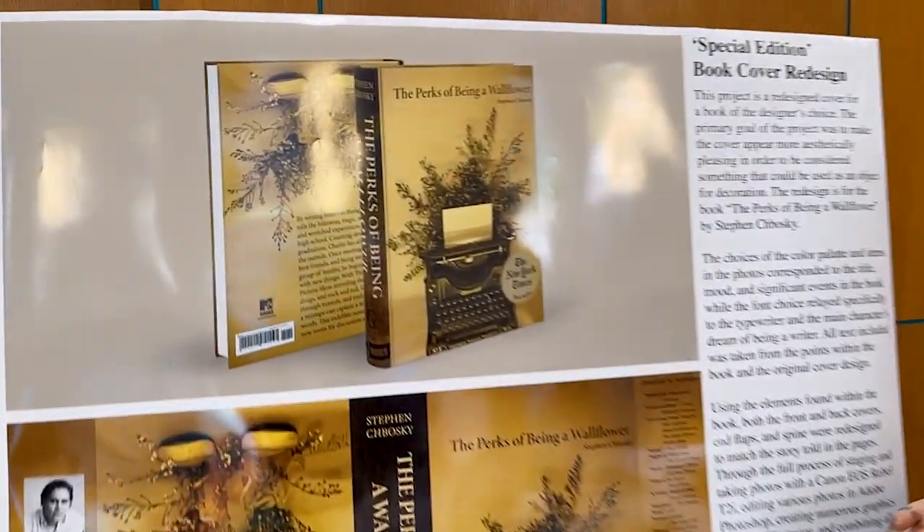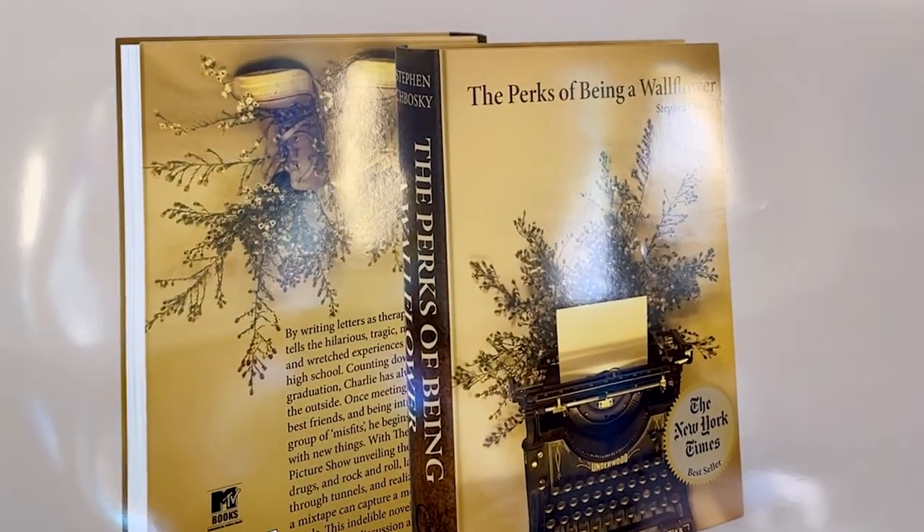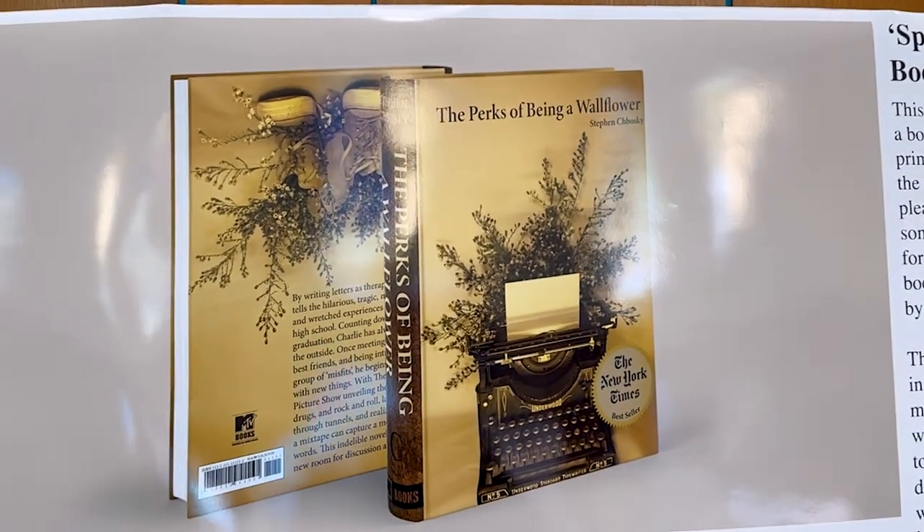We had to choose one of our favorite books — mine personally being The Perks of Being a Wallflower — and redesign it from start to finish.